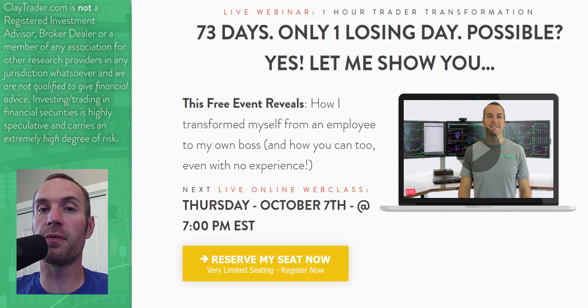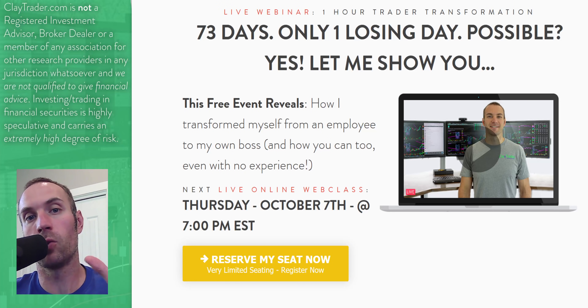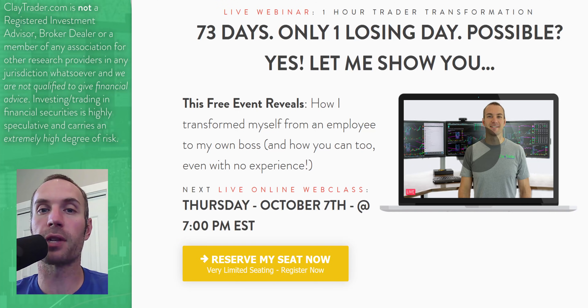Before I get started, I do want to personally invite you to get signed up for this free live class that I'm offering on Thursday. If you're liking what you see and want to learn more about the tool and how it can be used to build consistency, I'm offering this class very soon. It's totally free and it is live. On YouTube, down in the description box, there's a link you can click on, or if you're watching at ClayTrader.com, there's an area on the webpage you can click on to get signed up.